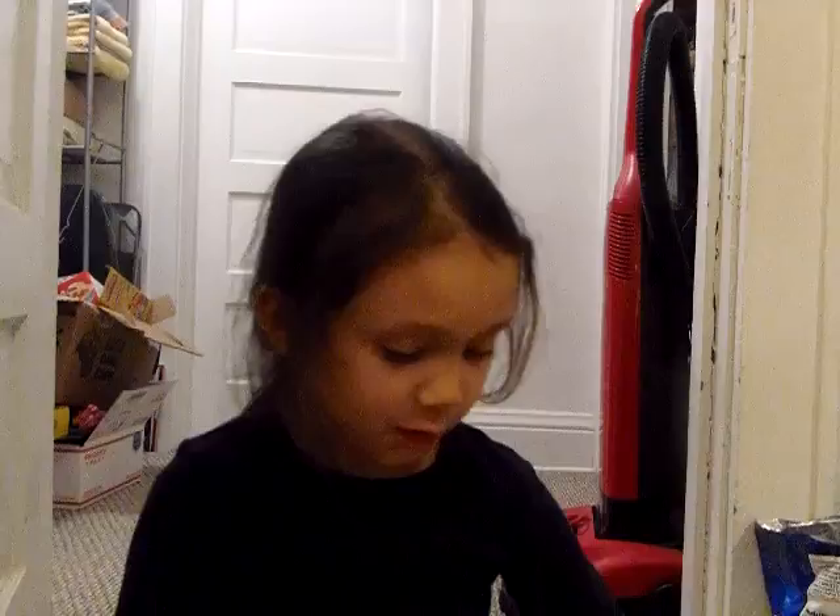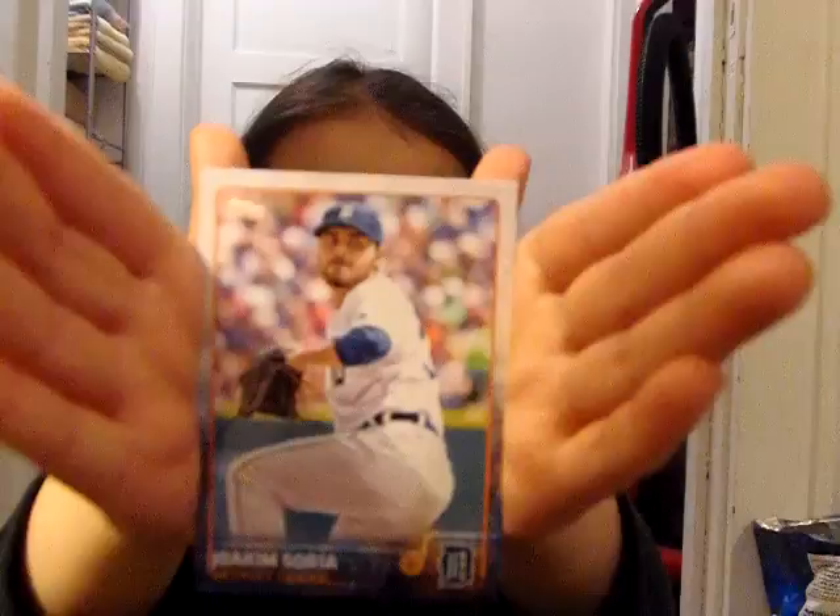We got another Derek Jeter — nice card there. He's going into the Hall of Fame in five years. Corey Kluber. Ryan Howard. Hey, I have another Cubs one — good. Javier Baez, from the Cubs family. Joaquin Soria. Todd Frazier — wait, this one has three players in it. Wainwright, Kershaw, and Wainwright. Three players!